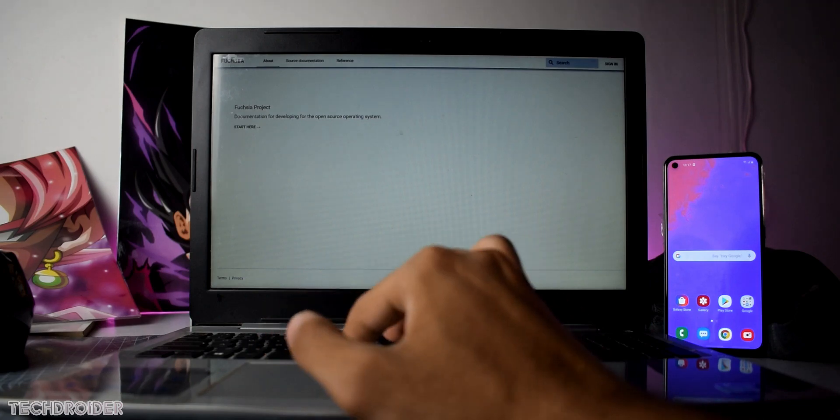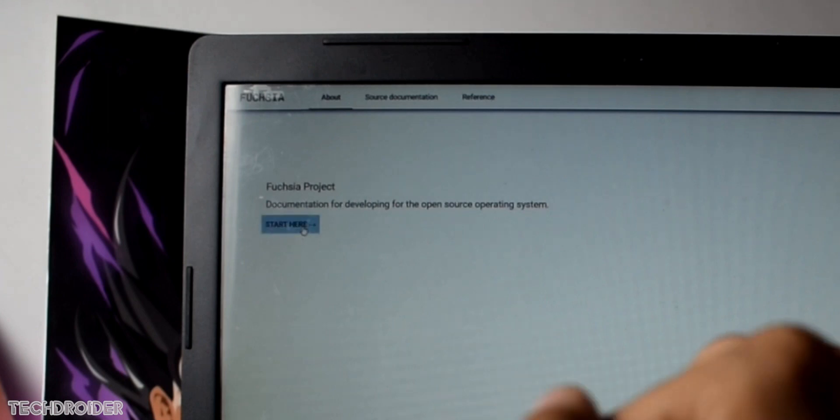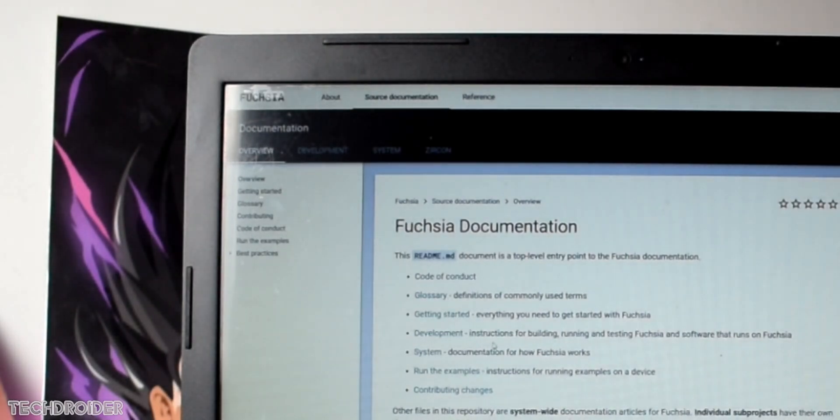Hey, what's up guys. I have some breaking news for you all. Google just made the Fuchsia OS website live, and that means you may see the operating system really soon, at least for testing. This website is owned by Google, so it's official.